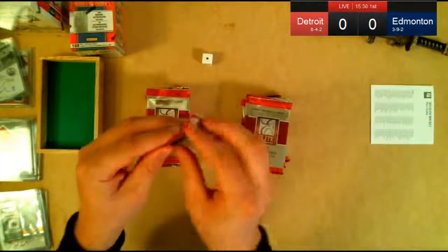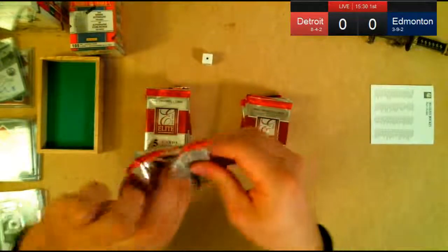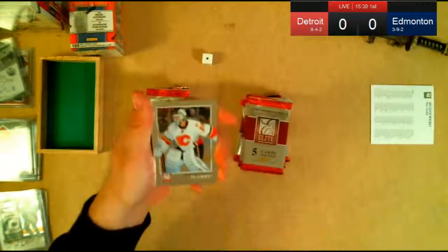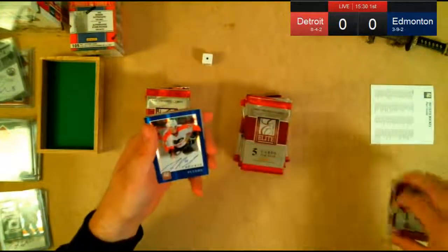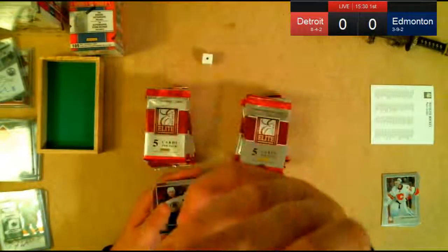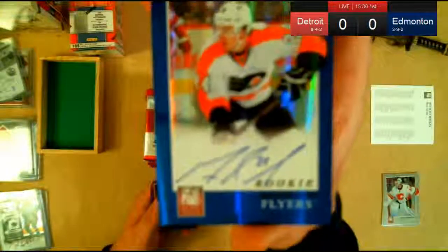First pack, first card — we'll see who that base card is and go from there. Calgary — that goes to Stevie. And look at this: Baseball5Paw pulls an autograph card. Is that Matt Reed? Matt Reed, unnumbered, but it's an autograph. Pretty good.